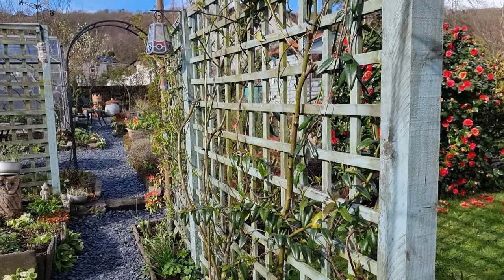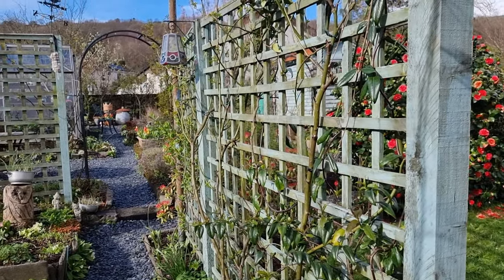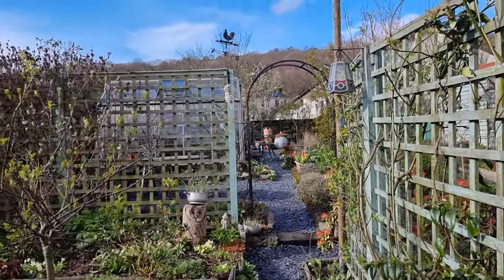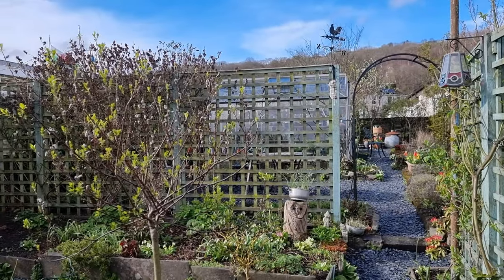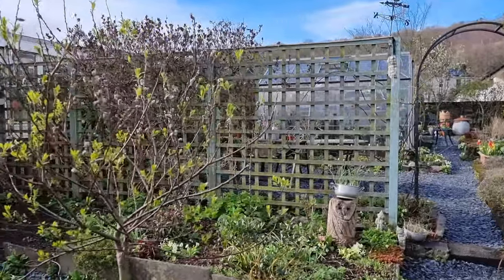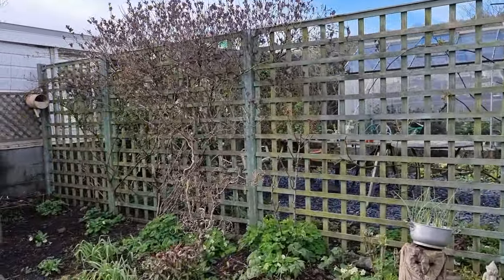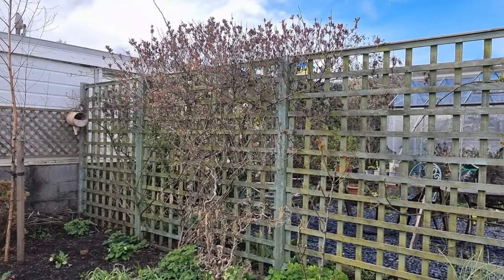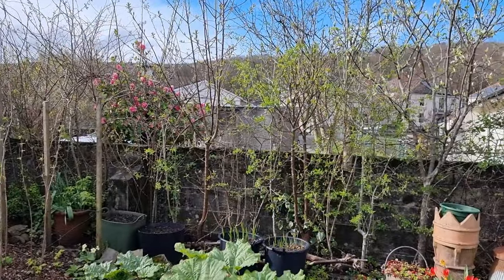Trees take a while to grow, and I wanted some immediate height in this garden. So I put the arches and the trellises up and grew climbers. As far as the birds are concerned, this is just as good as a tree or a shrub, really. They go to the bird feeders and then come and hide in this honeysuckle. The thicker and more untidy your climbers are, the better.